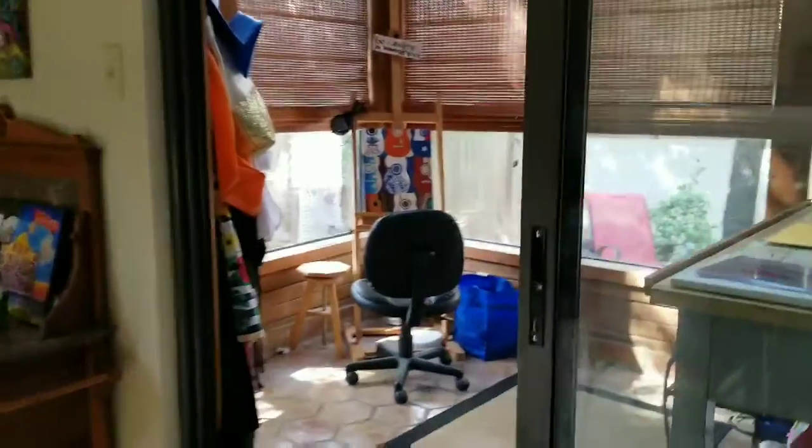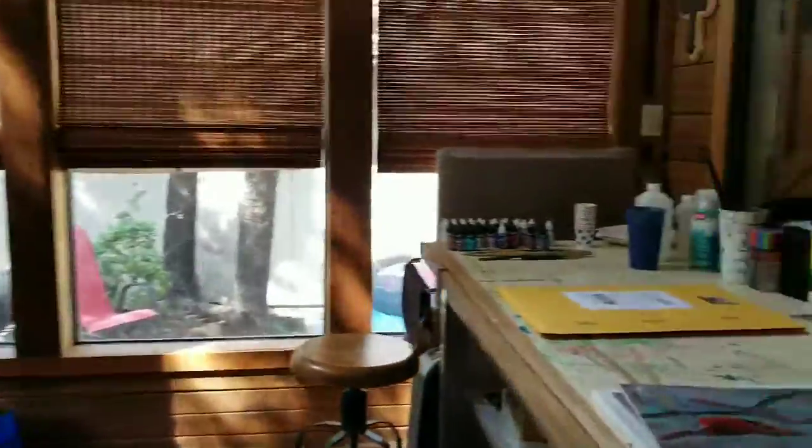Hello again! Here's a quick tour of my home atrium turned art studio.